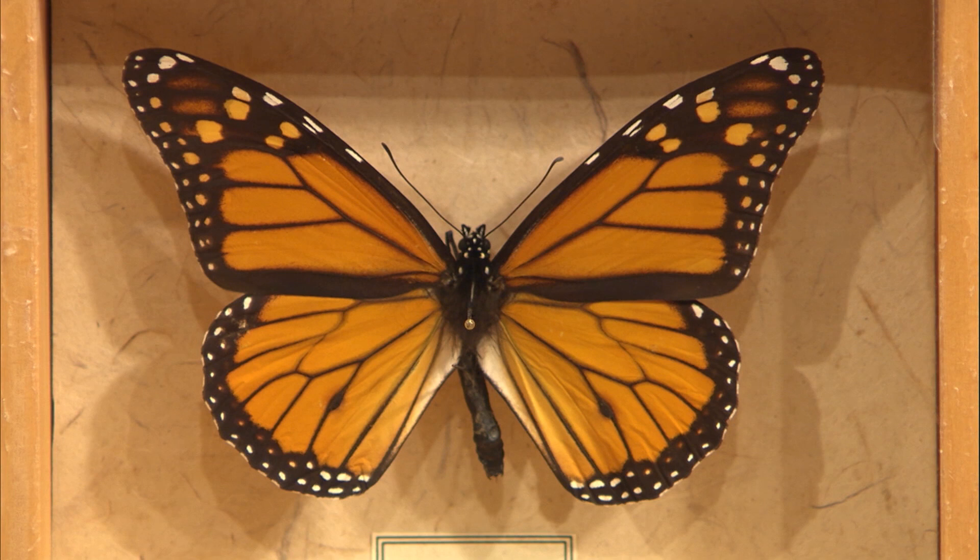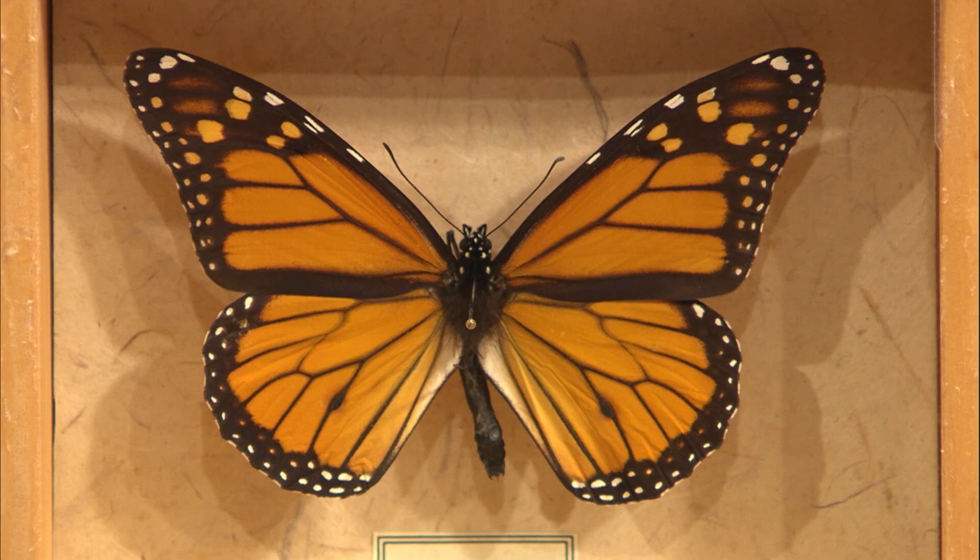Monarchs are a large butterfly that people see often in their gardens. It's really charismatic and colorful and it has a unique life history too. It's a migrating butterfly, and what's really interesting about the monarch is it only migrates to Mexico every fourth generation. That super generation lives maybe four to six months, where most of the ones that we see are only living a few weeks.